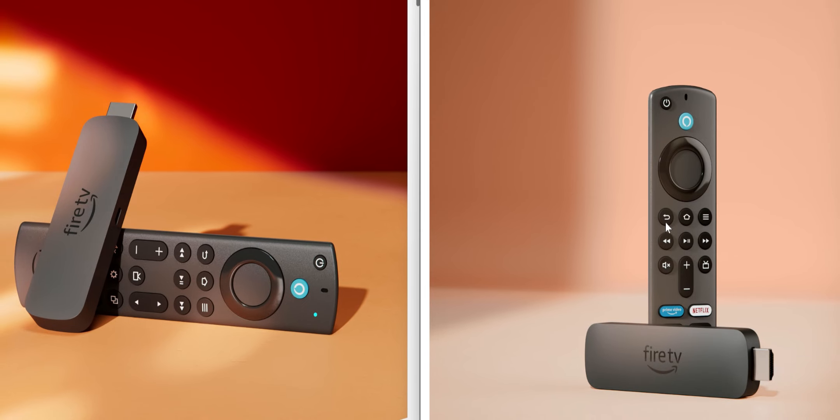Let's jump into some of the differences in hardware. Both devices have a whole new design — they went away from the square edges and went with a more curvy design, which I actually like. Both devices are still going to use micro USB for power as well.